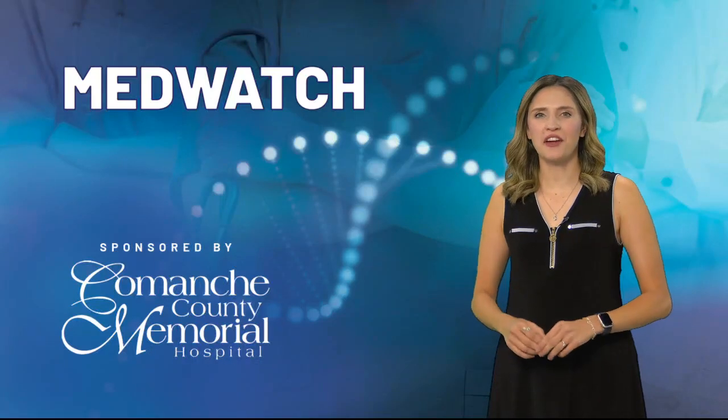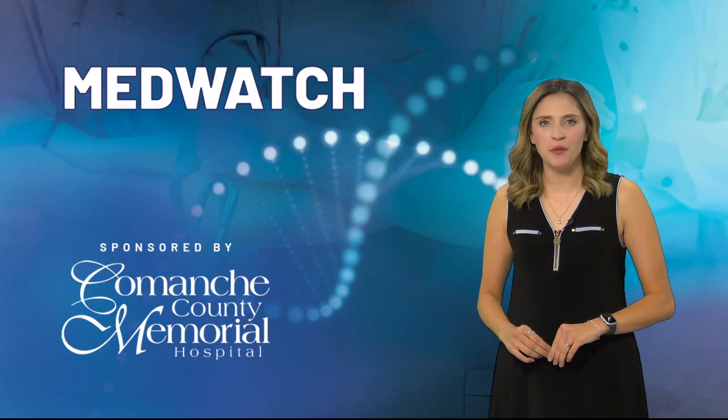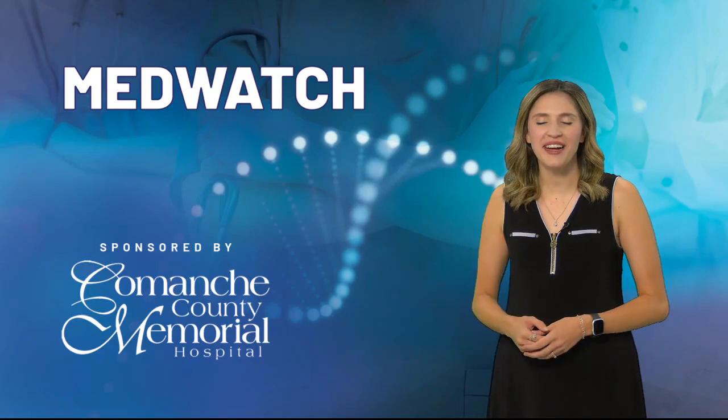He says having several health care officials helping with diabetes management working in the same area lets them have a high level of communication and talk to their patients about all aspects of their health care, not just one specific aspect. For MedWatch 7, I'm Haley Wilson.